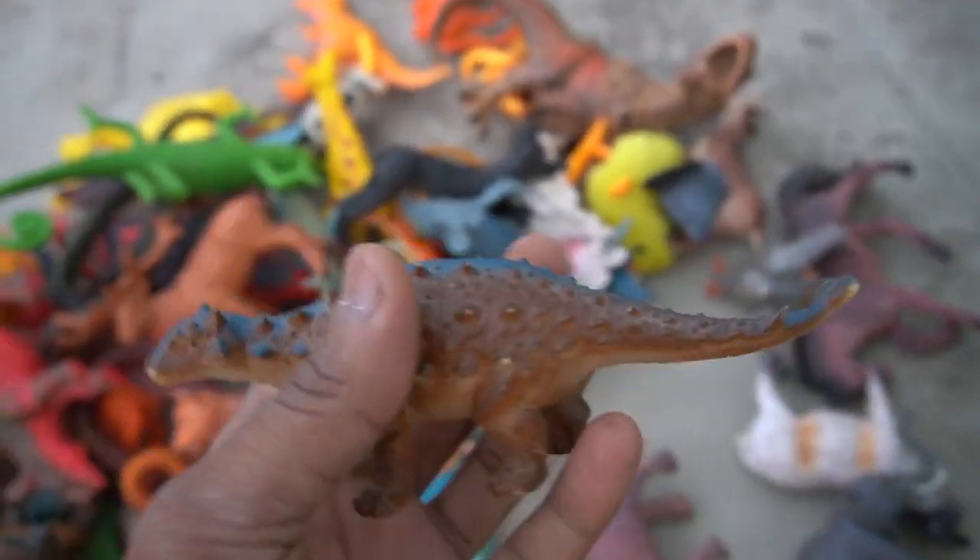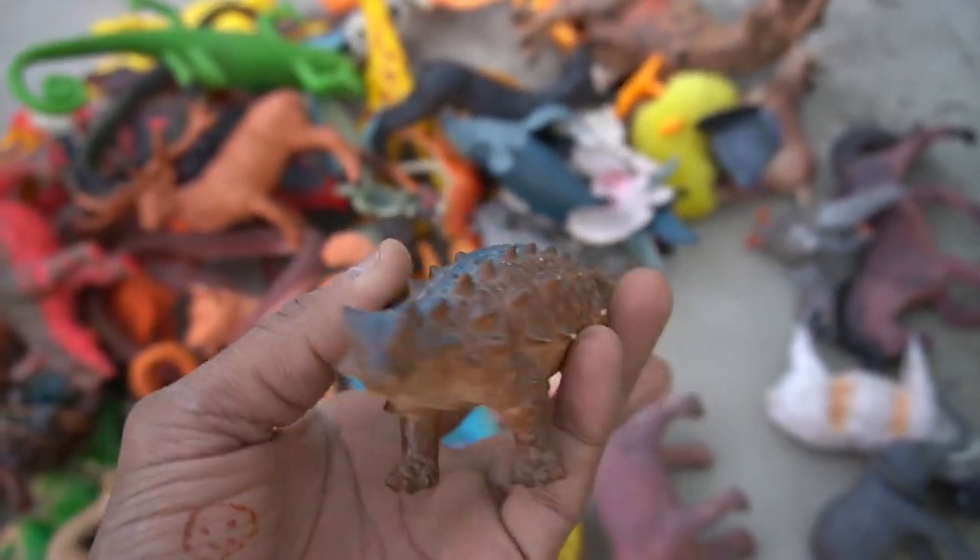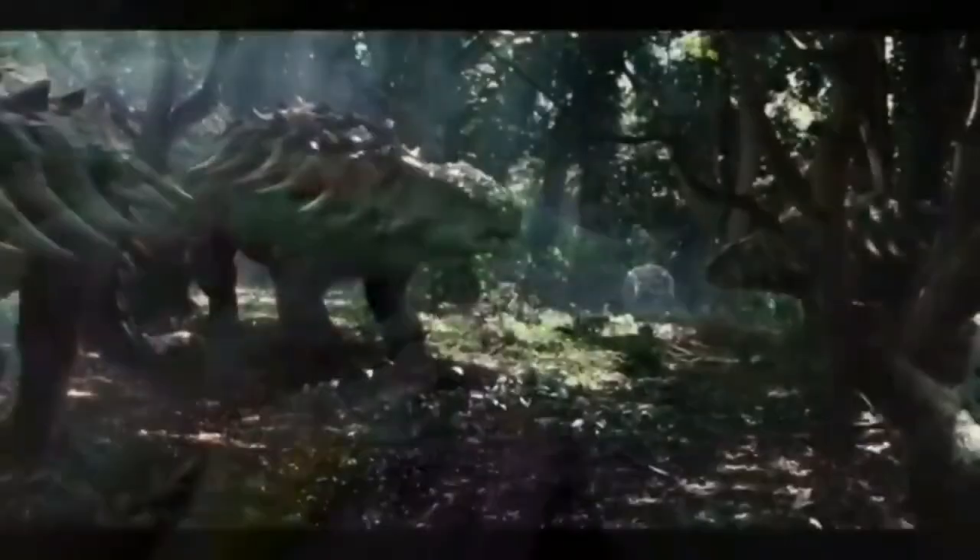And guys, next figure — dangerous dinosaurs! Very nice, dinosaurs. Very nice look guys, dangerous dinosaur figure. Amazing look!